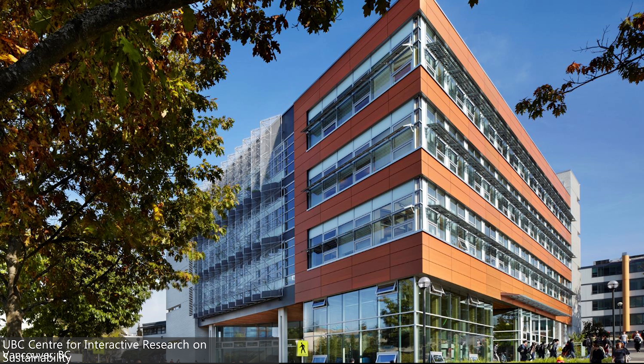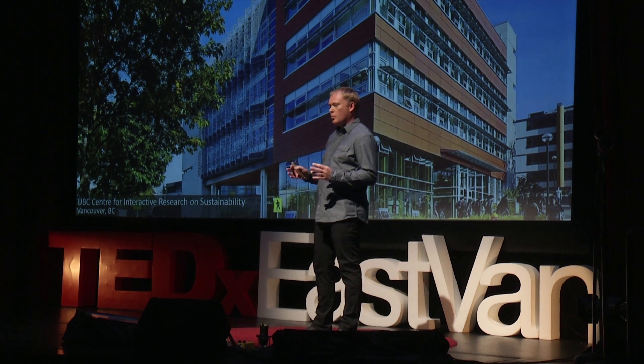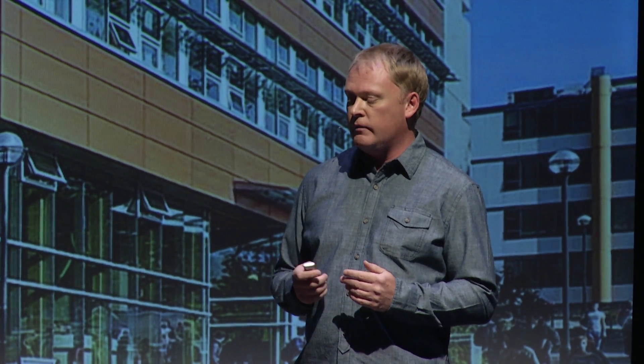This is the Center for Interactive Research on Sustainability at the University of British Columbia — a pioneering building for sustainable design in Canada, and another one we worked on to remove toxic materials. People love being in this building. It's full of fresh air, full of daylight, full of natural materials, and free of all those materials that are causing us concern.